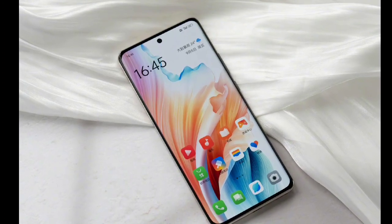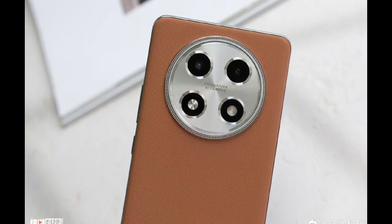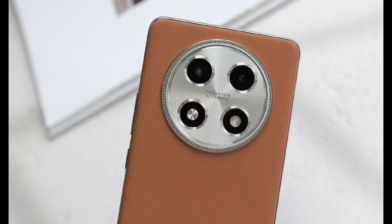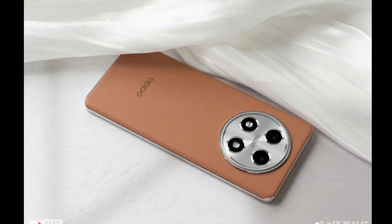Oppo A2 Pro specs. Under the hood, the A2 Pro model is equipped with the MediaTek Dimensity 7050 SoC, that is paired with up to 12GB of LPDDR4X RAM and 512GB of UFS 3.1 internal storage.